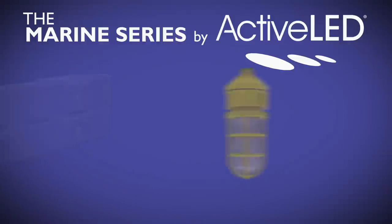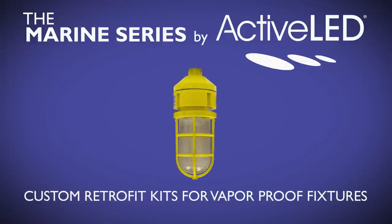Go to ActiveLED.com for more info on how the marine series by Active LED can make a difference for you. Experience performance. Experience Active LED.